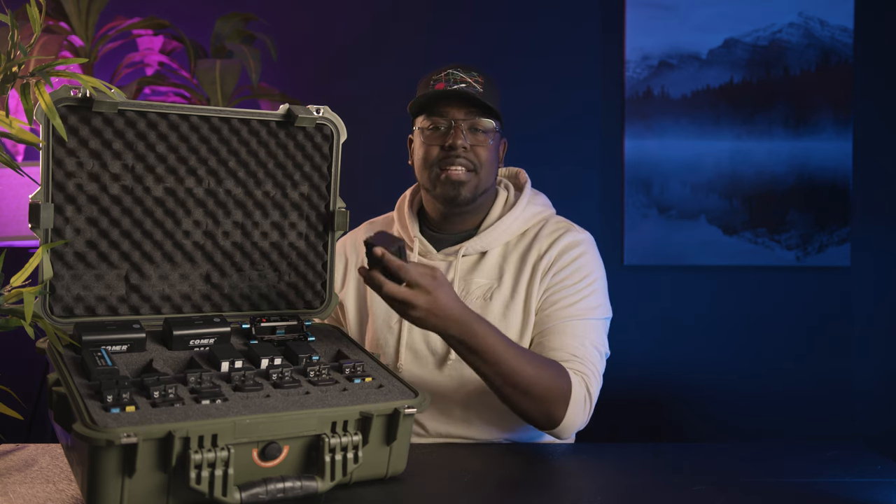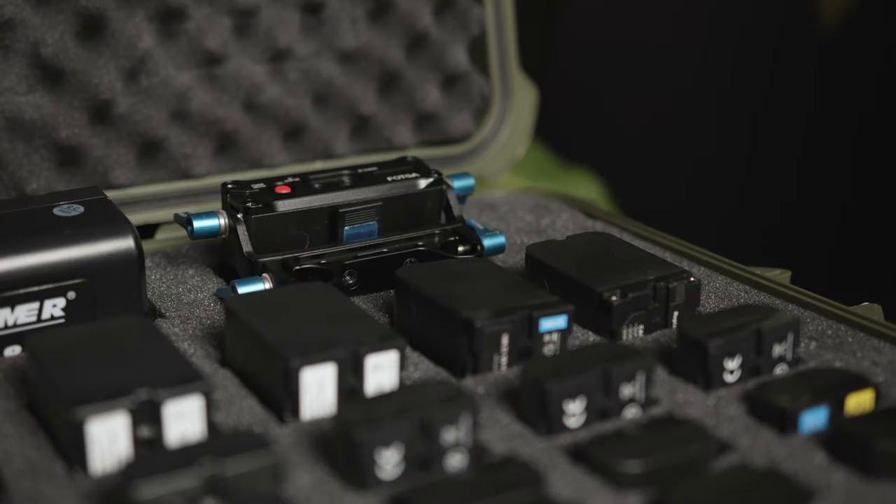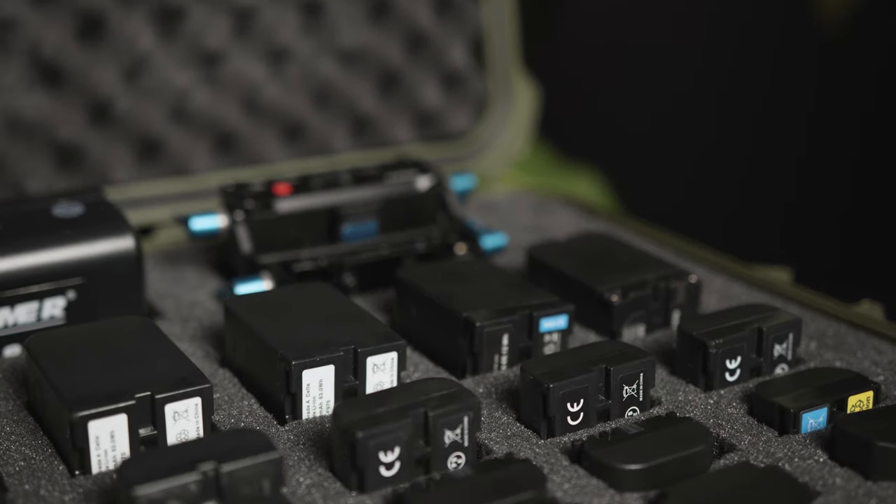One of my favorite investments is this Apache case that keeps all of my batteries. I keep charged batteries face down — that way I know they're charged and ready to go. I keep batteries that need charging with the prongs face up, so I know that's a dead battery. When I'm on set, I'm not locking a battery in, turning the camera on, realizing it's dead, and reaching for another one. This battery system is something I'd recommend to anybody, and the case is just $50. If it helps you be more professional and have more of a system in place, please do it.